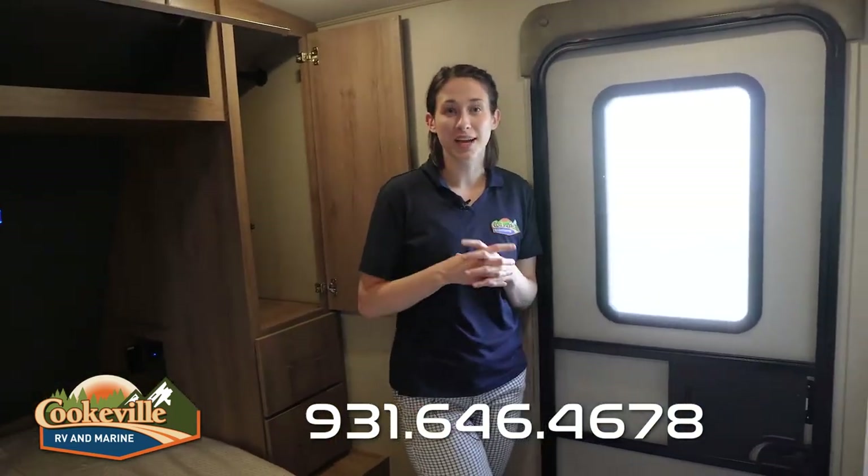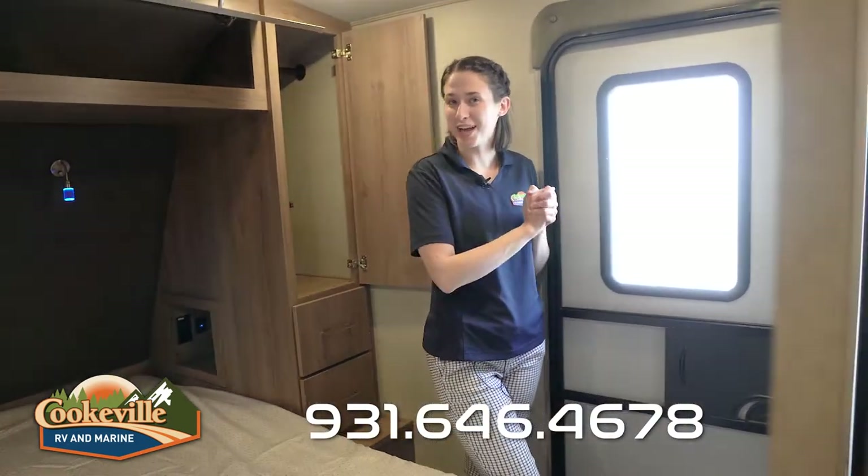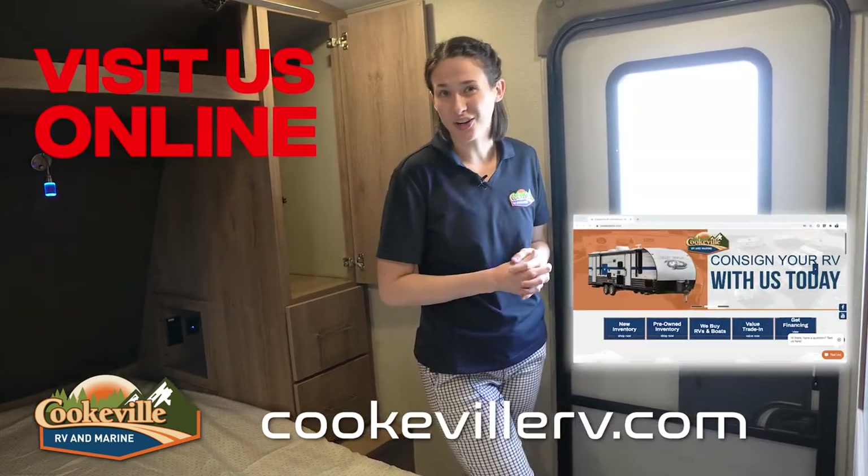Last but not least, there's an amazing private entryway that goes out to the outdoor entertainment space, so you don't have to walk through your bedroom and don't have to go far for a jacket. So what do you think of this Imagine? Can you imagine your family having a weekend away? Give us a call here at Cookville RV and Marine or visit us online at cookvillerv.com — where your adventure awaits!